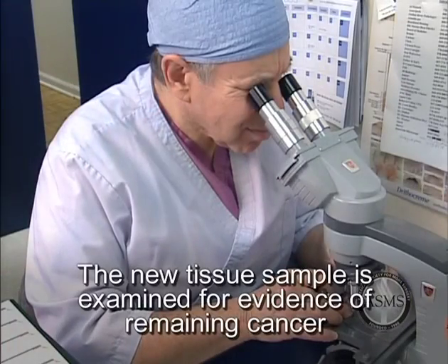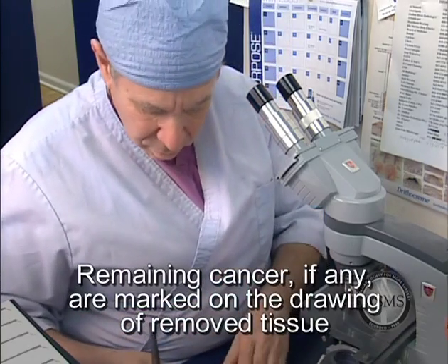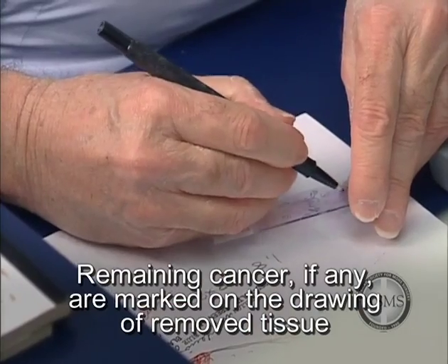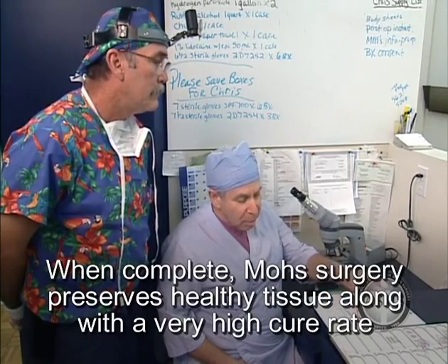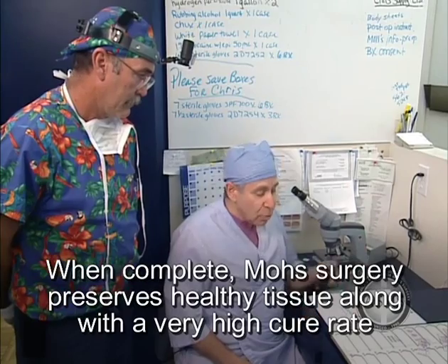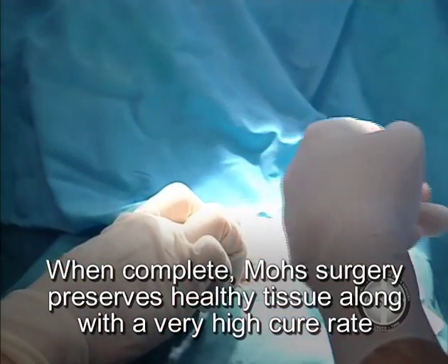The newly removed tissue is then microscopically examined for additional cancer cells. If microscopic analysis still shows evidence of disease, the process continues layer by layer until the cancer is completely removed. When the removed tissue shows no sign of disease, the removal process stops, preserving healthy normal tissue. This technique ensures that all the diseased tissue is removed, thereby minimizing the cosmetic impact.